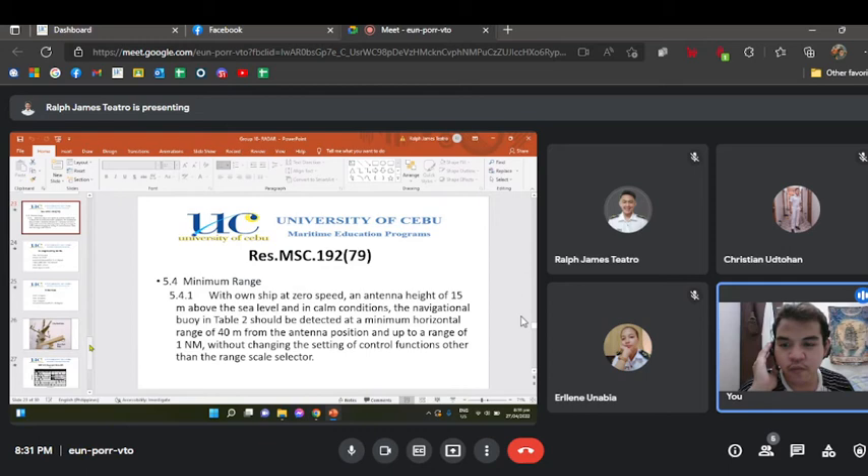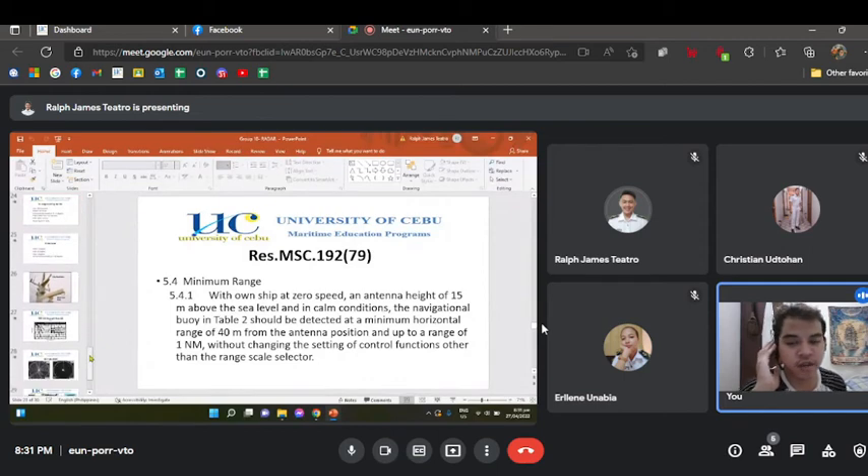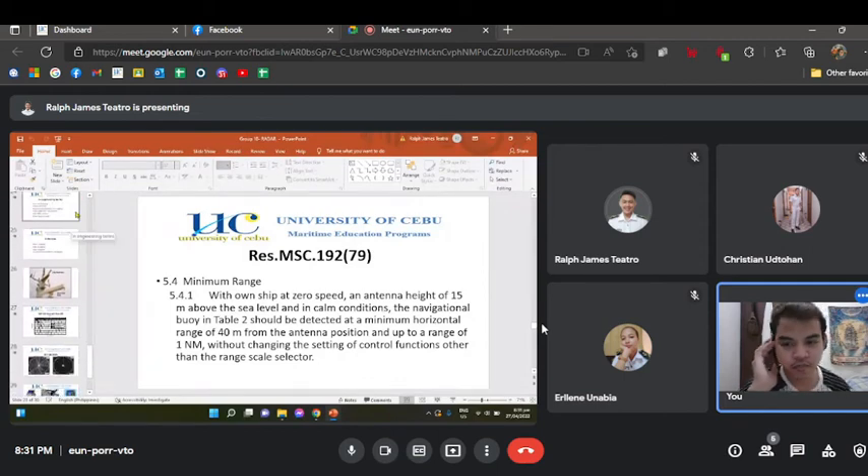Minimum range (5.4): with own ship at zero speed and antenna height of 15 meters above sea level in calm conditions, a navigational buoy at cable 2 should be detected at a minimum horizontal range of 40 meters from the antenna position and up to a range of 1 nautical mile, without changing settings other than the range-scale selector.